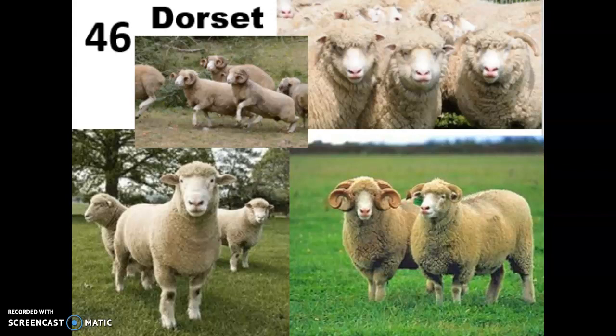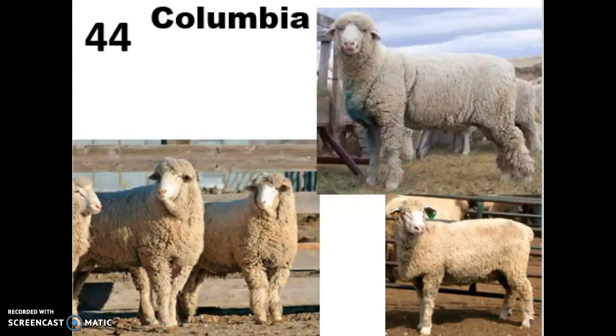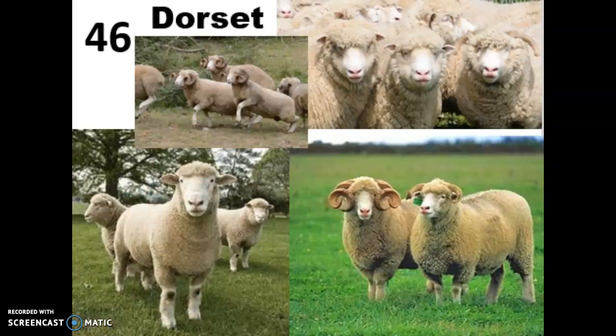One way to tell them apart is that there is no wool below their knees — they have wool up to the hock in the back and up to the knee in the front. Columbias look similar but have wool all the way down to the fetlock, where Dorsets do not. They can be either horned or polled, with horns being a recessive trait. They have a bare face, a darker color on their knees, and ears that point outwards from their face. They will breed out of season, which is uncommon in wool sheep, and they do well in both pasture and confinement systems.